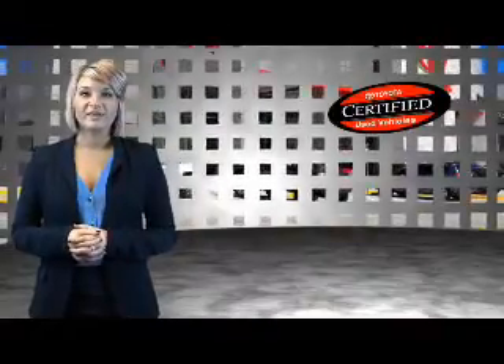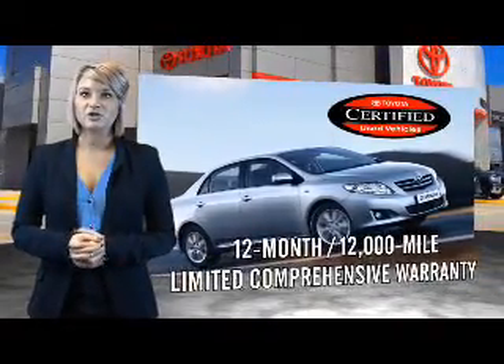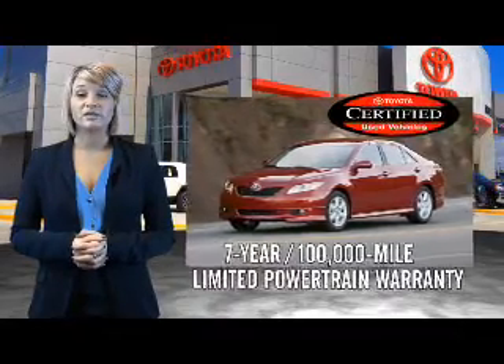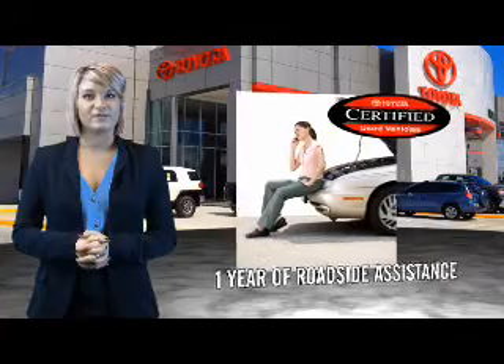Along with industry leading heritage comes another advantage: an exceptional coverage policy including a 12 month, 12,000 mile limited comprehensive warranty and a 7 year, 100,000 mile limited powertrain warranty, plus one full year of roadside assistance.